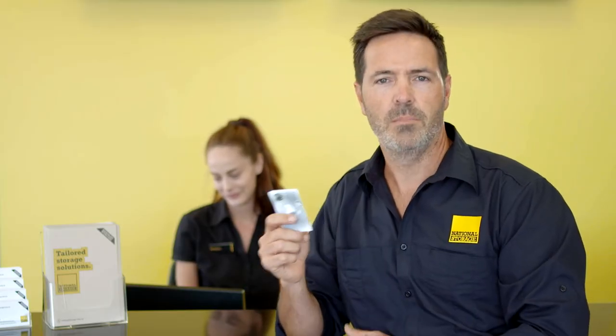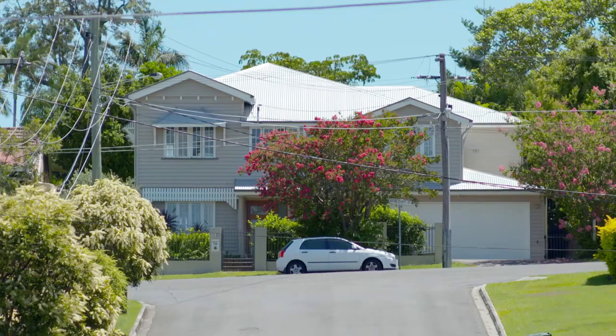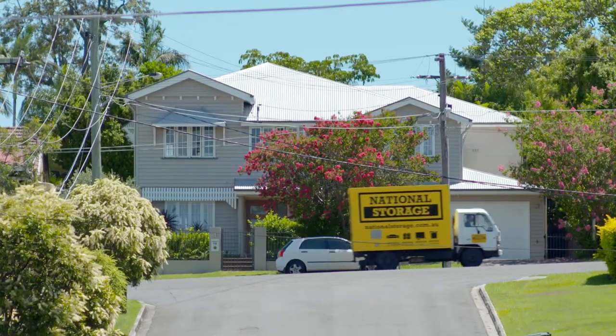We'll need your driver's licence, a deposit and some simple paperwork completed. At National Storage we're here to take the stress out of storing, so take advantage of our Vehicle Hire Service today.